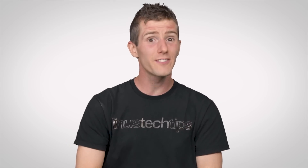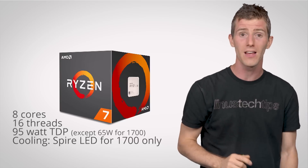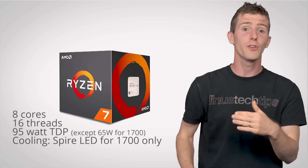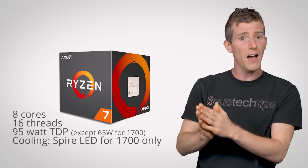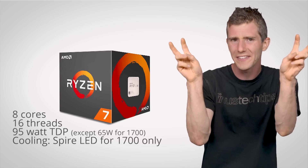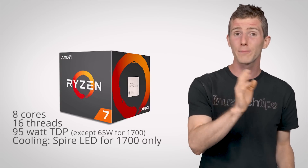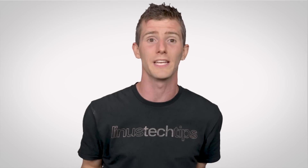At the top of the mainstream stack is the Ryzen 7 lineup, all of which are eight-core, 16-thread affairs. TDPs range between 65 and 95 watts, and only the lowest-end non-X Ryzen 7 1700 includes a Spire LED cooler. That said, I'd expect many of the folks buying the top-tier ones to want high-performance aftermarket cooling anyway.